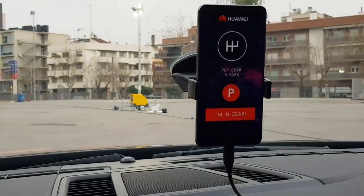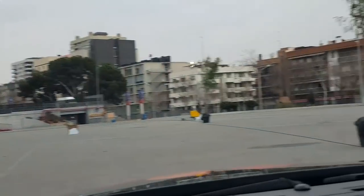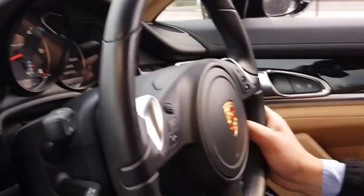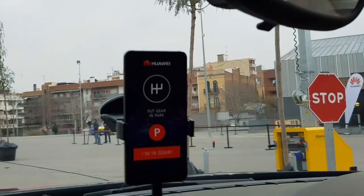All cars will be controlled — I don't know about by phones — but this is a good demo. This is FC Barcelona, this is the dog who's still alive, this is the Mate 10 controlling the car. Now we have a professional driver, and that was the demo from Huawei.